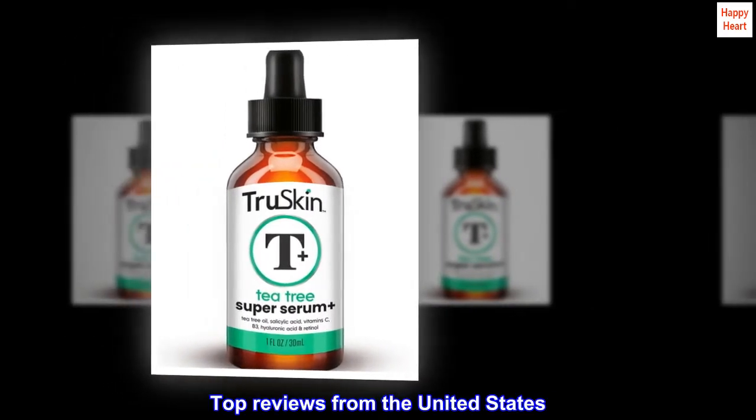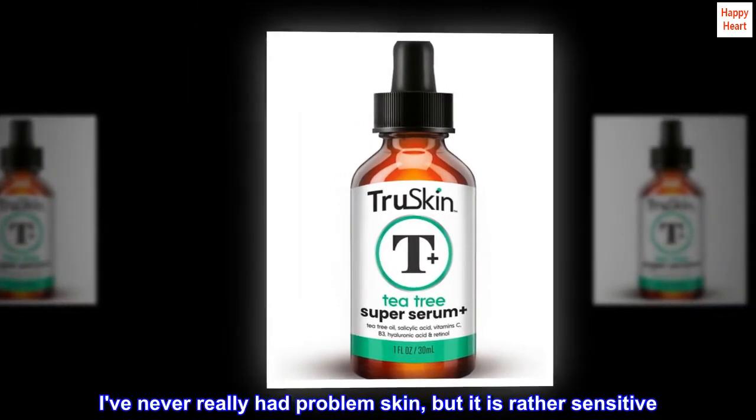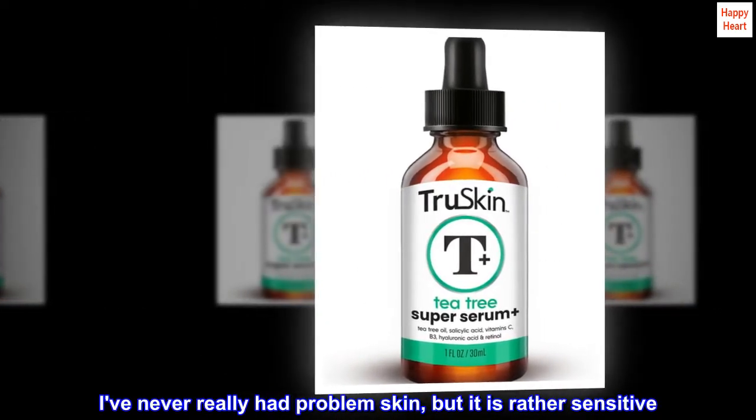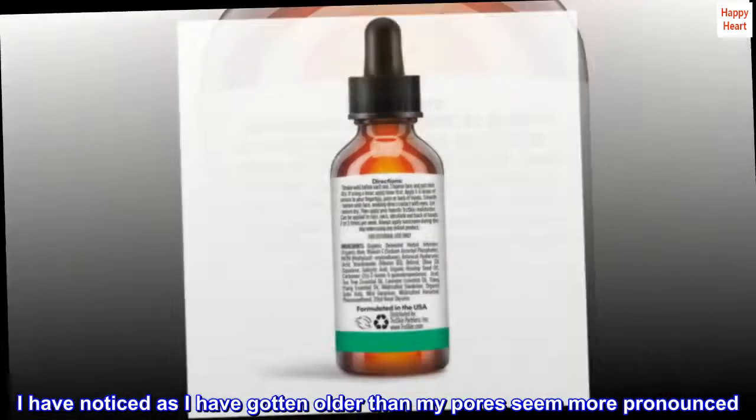Top Reviews from the United States. Great Serum: I've never really had problem skin, but it is rather sensitive. I have noticed as I have gotten older that my pores seem more pronounced.